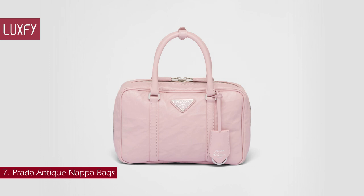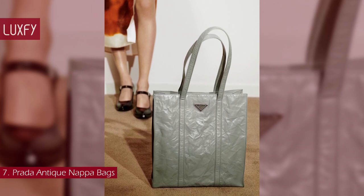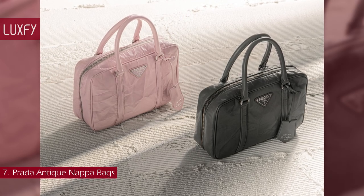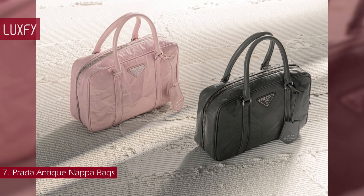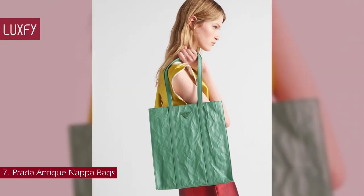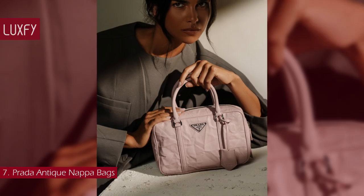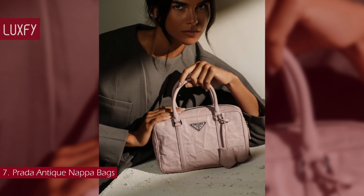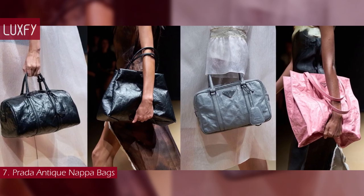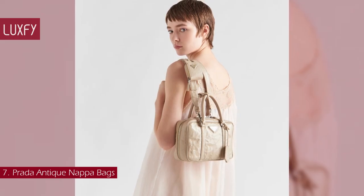Number 7: Prada Antique Napa Bags. For Spring Summer 23, Prada presented new bags with an antique-looking, wrinkled leather. The handmade wrinkled effect contrasts with the concept of a rigid construction, reinterpreting an everyday object that can be worn without constraints. The tote version is made for everyday wear and has an effortless casual style, featuring the enameled metal triangle logo. The top handle is a re-edition of a 2001 Prada bag, and comes with a shoulder strap in two sizes and multiple colors. The Prada Re-Edition 2001 Antique Napa Bag is sold for $4,500.